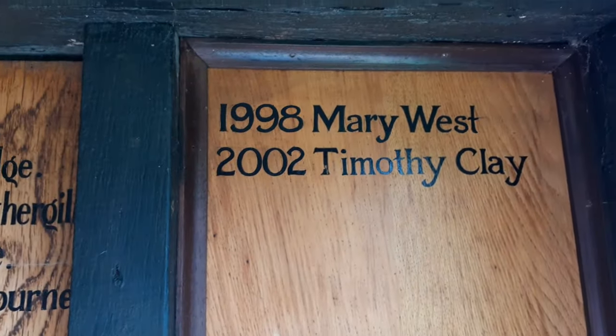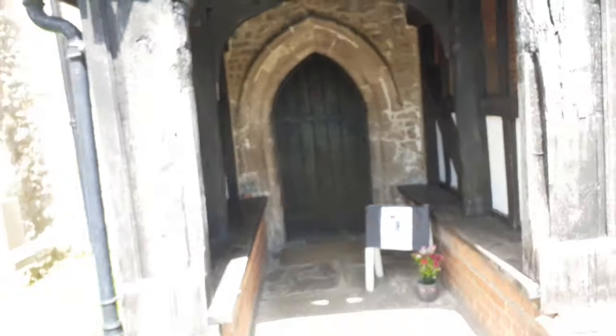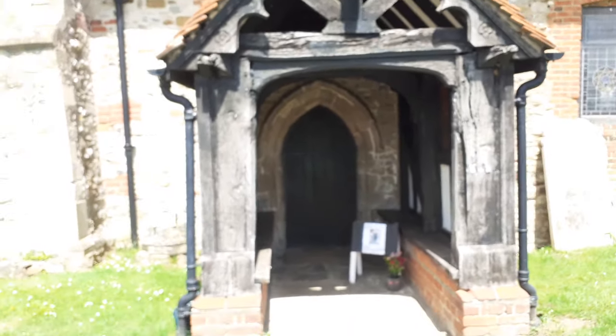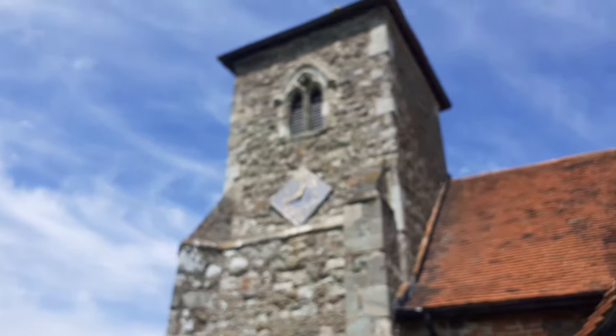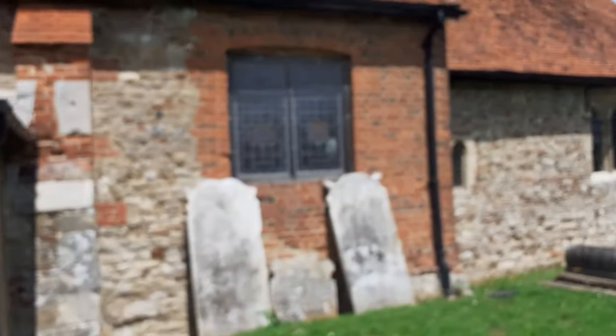It's been nicely done right to the present day — we've got Timothy Clay 2002. So we've got the south porch and the west tower. It's an interesting church. It looks like there's some sort of sundial here.